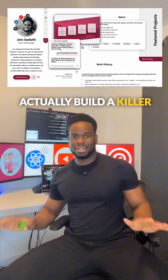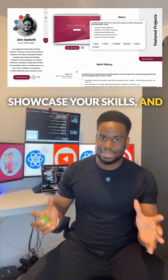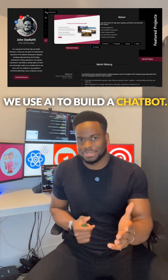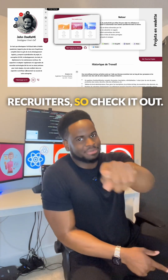In my latest course, we actually build a killer portfolio website where we showcase your projects and skills, and we use AI to build a chatbot. This is going to help you stand out among companies and recruiters, so check it out.